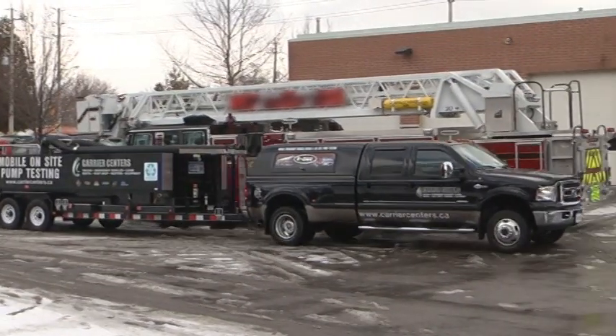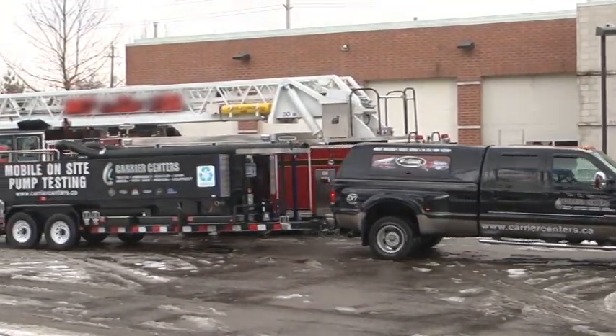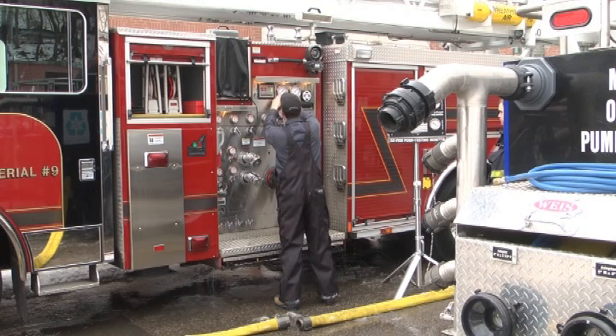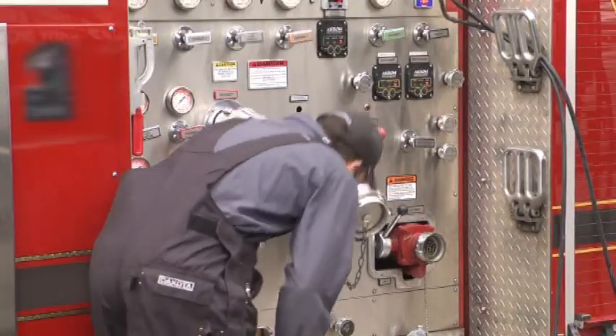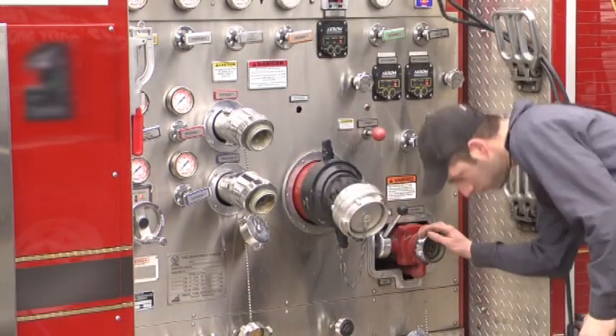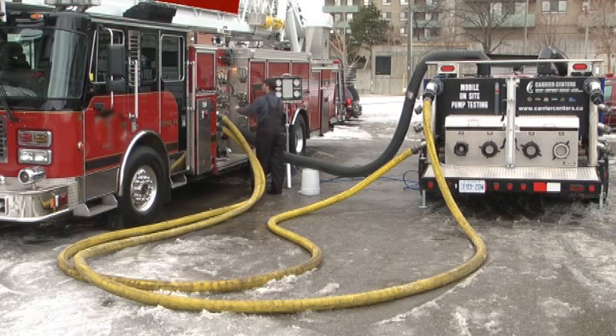Bring peace of mind to your fire department with mobile on-site pump testing from Carrier Centers. Protect your community by ensuring the reliability and efficiency of your pumps and equipment. Increase the safety of your firefighters by making sure that your vehicles perform to the standards they were originally built to with annual mobile on-site pump testing.